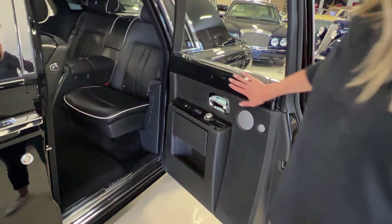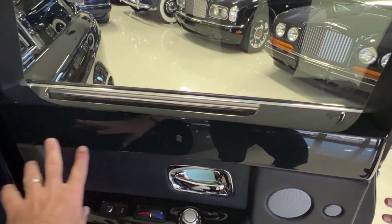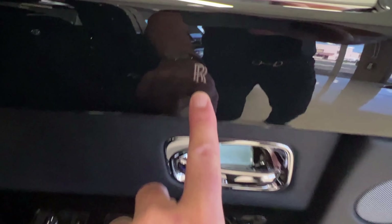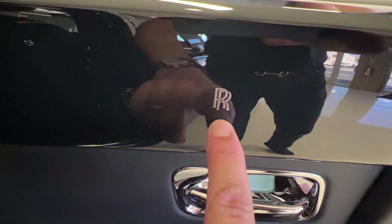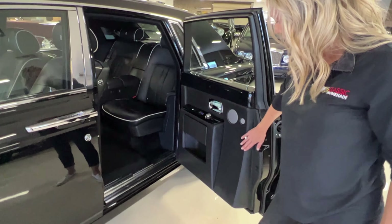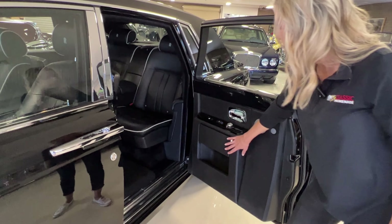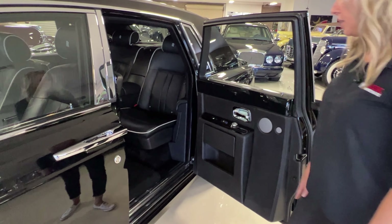Everything is just gorgeous. That piano-finished ebony wood with the inlaid Rolls-Royce logo — just the stitching is world-class. The leather is just beautiful and fitted. It's just incredible.